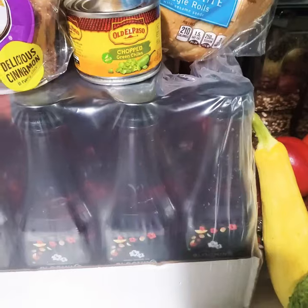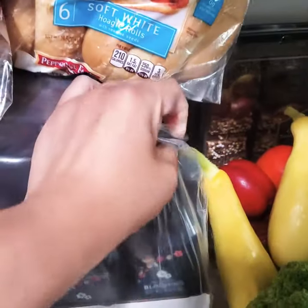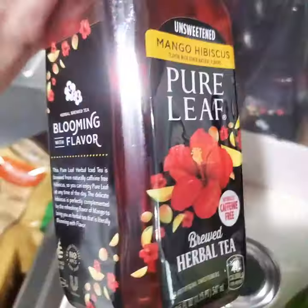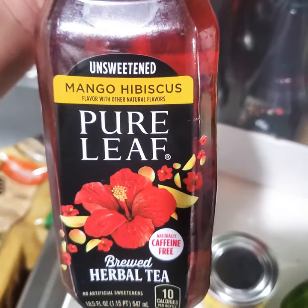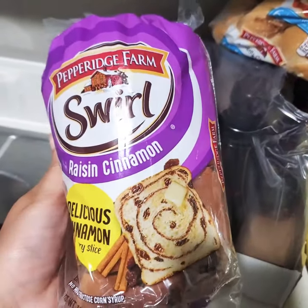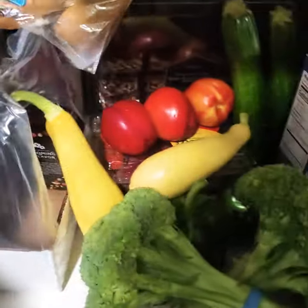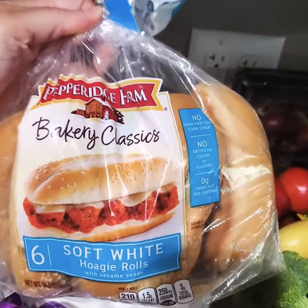I have some tea — I don't know if it's sweetened or not, my son opened it up earlier. It says unsweetened. And we also have some raisin cinnamon bread. And some bakery — we also have bakery classic white rolls.